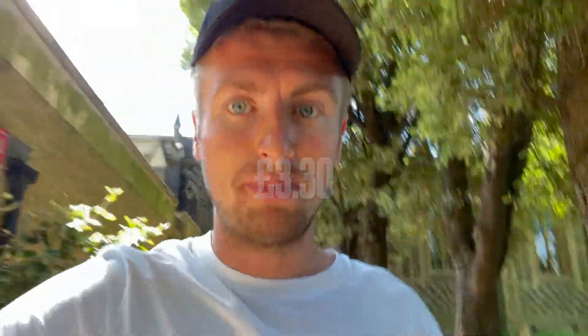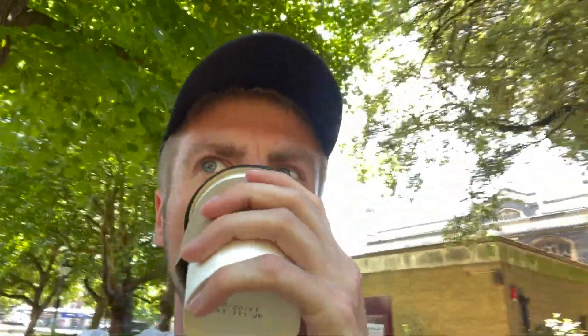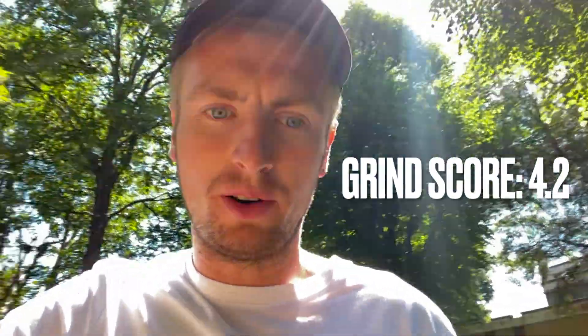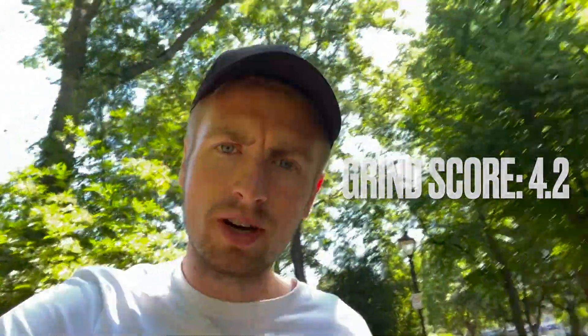Even though it's 30 degrees outside, I went for a cappuccino. That's three pound thirty, so it's on the pricier side, but definitely worth it. Let's have a taste. I'll give that a bump score of 4.2 — nice and strong. I'd also give a grind score of about 4.2 as well. Nice taste, creamy, and it doesn't leave a coffee taste in your mouth. Really good — told you it never lets me down.